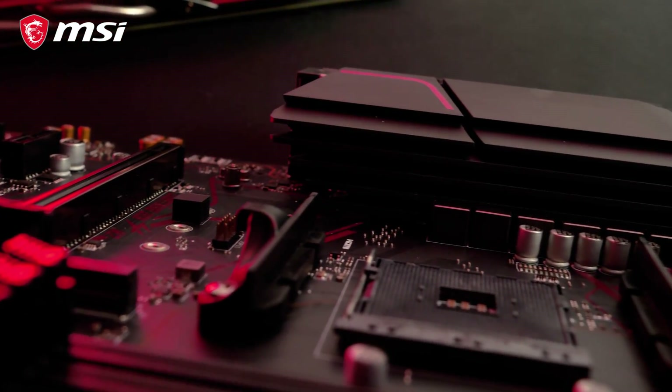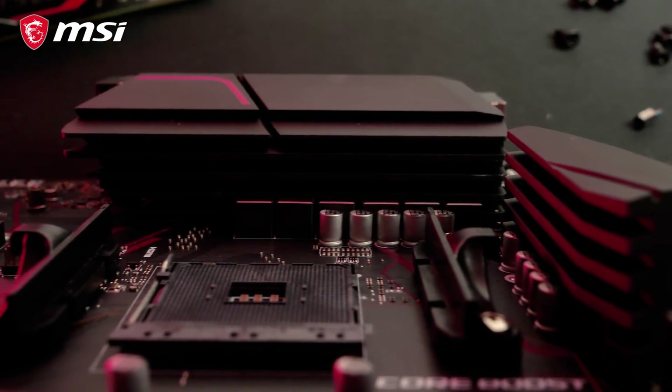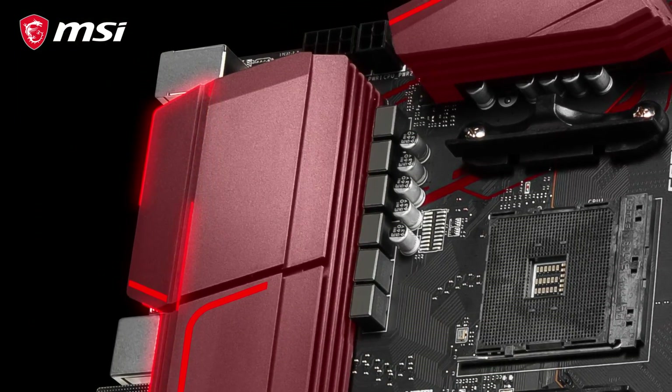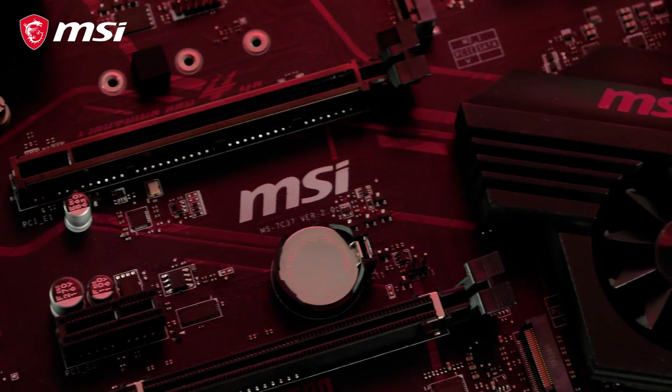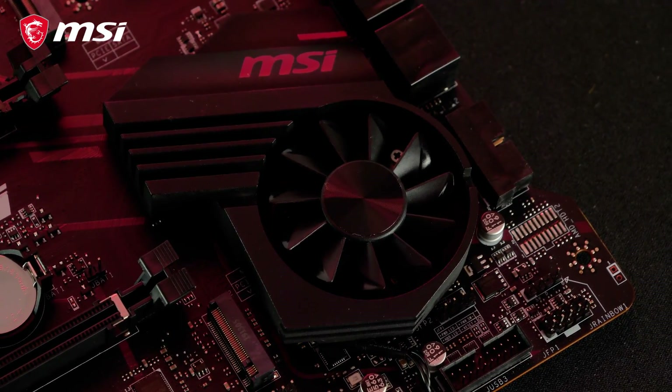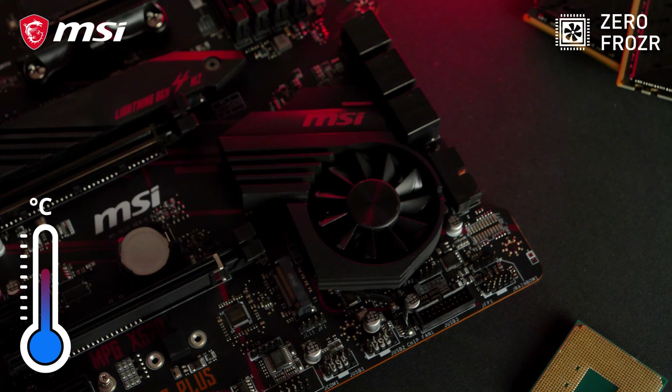The MPG X570 Gaming Plus boasts the iconic red and black gaming colors. The Extended Heatsink Cooling and Frozzer Heatsink offer powerful cooling for a rock-stable system. The patented Propeller Blade Fan offers great performance at ultra-low noise levels. Zero Frozzer technology makes sure your fan will even stop spinning if the temperature allows it, to eliminate any possible noise.